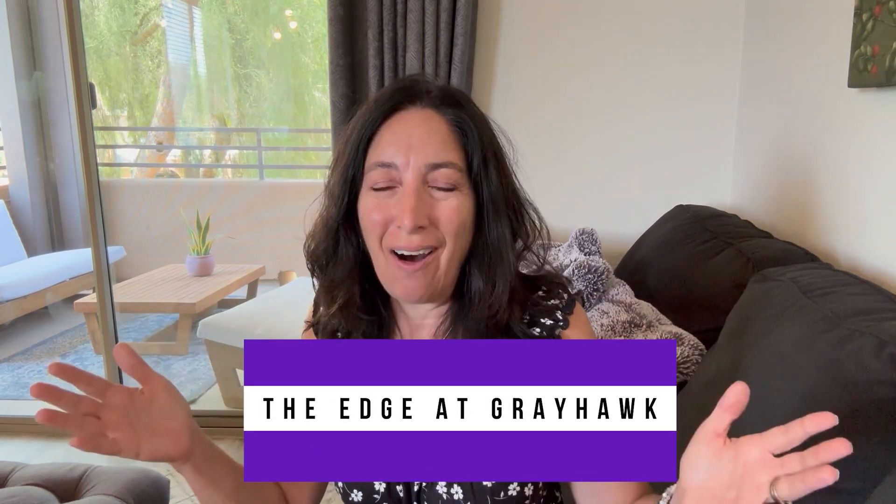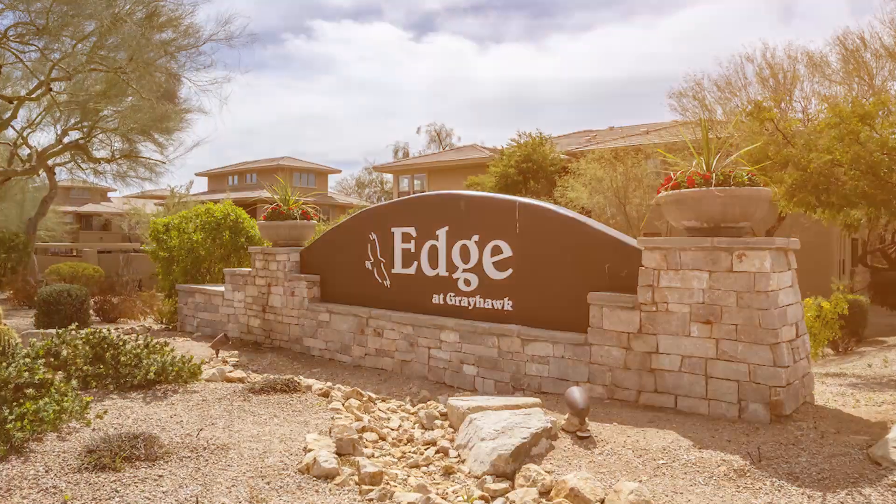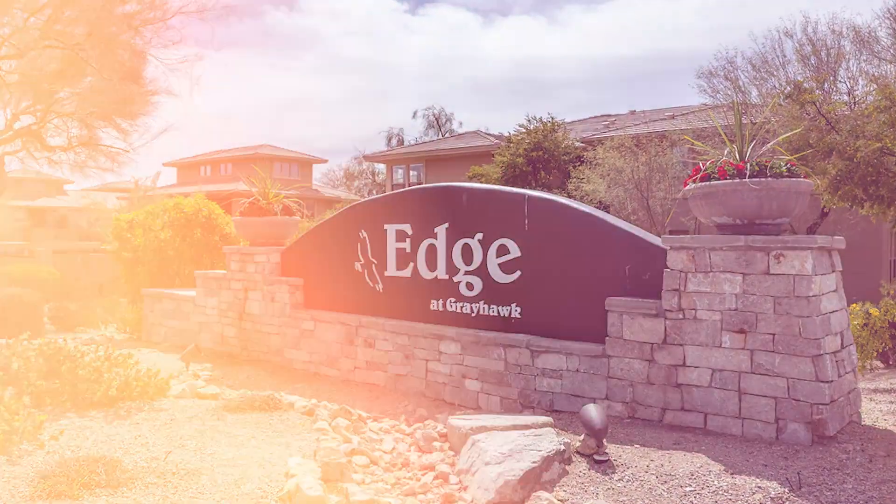Hi and welcome to The Edge at Greyhawk. I normally tour single family homes, but today we have a condo for you. The Edge is a community I absolutely love, and this floor plan and the updates to this condo are absolutely wonderful. It's definitely one I think I would love to have for myself, but let me have you take a look.